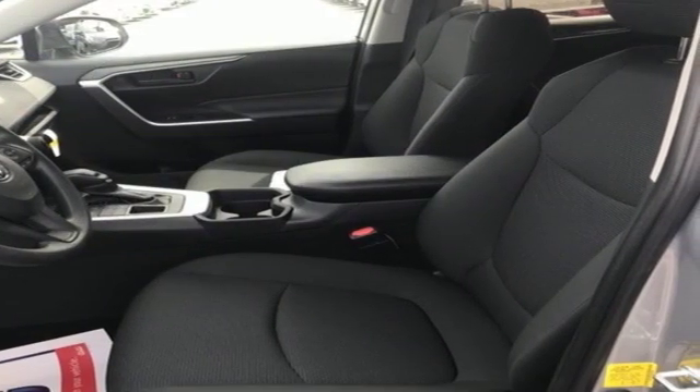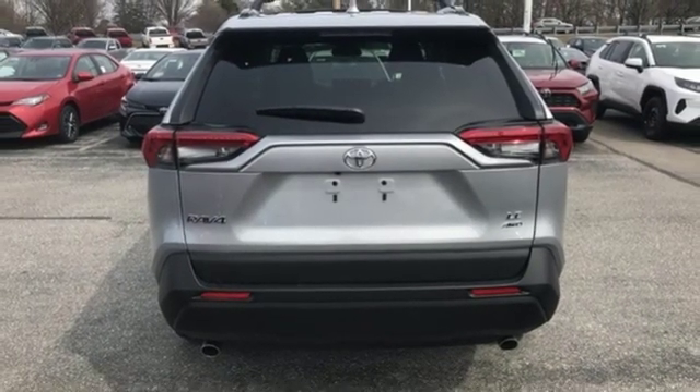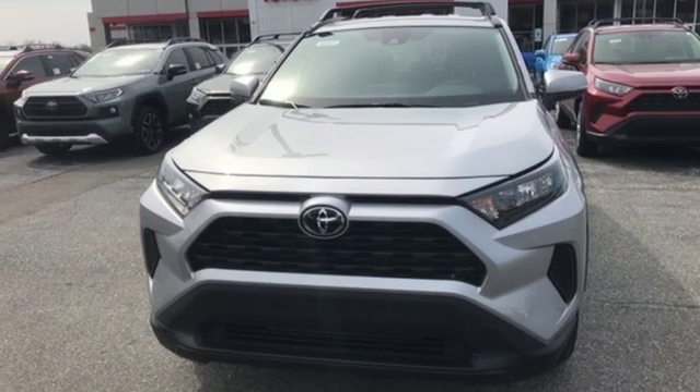Inline four-cylinder engine, rear lip spoiler, electronic shift on the fly, and automatic transmission. See what it can do for you when you take it for a test drive.